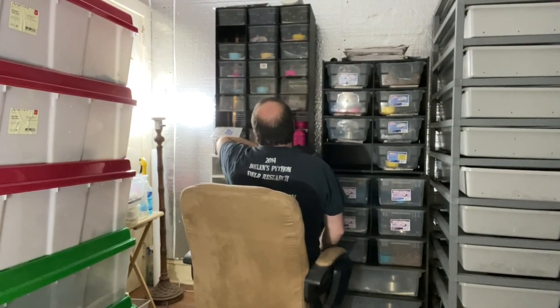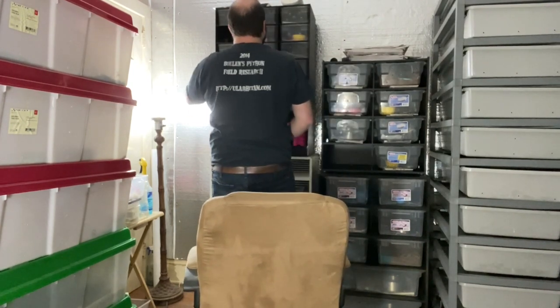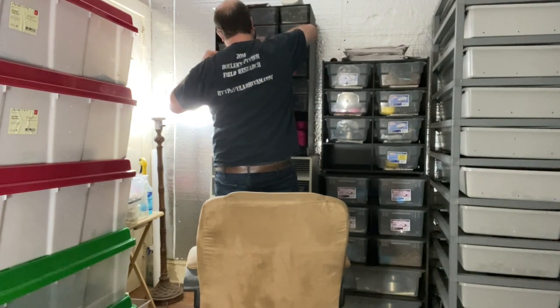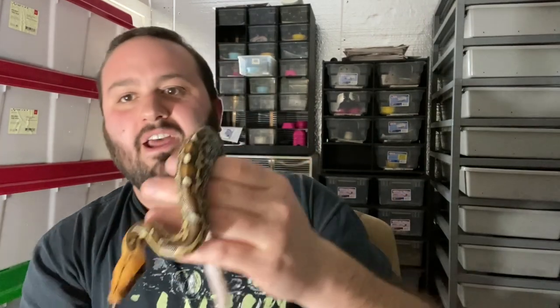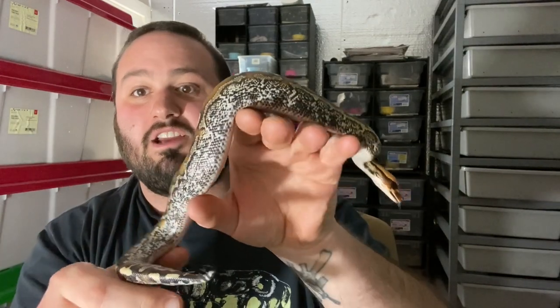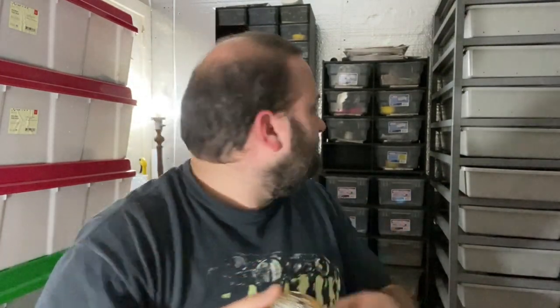Let's see — we'll go to one of his half siblings. We'll grab one of the marbles — same dad, different mom. This baby also just shed recently, also looking amazing. It's a little male here. Little orange-head marble. Can't beat it.